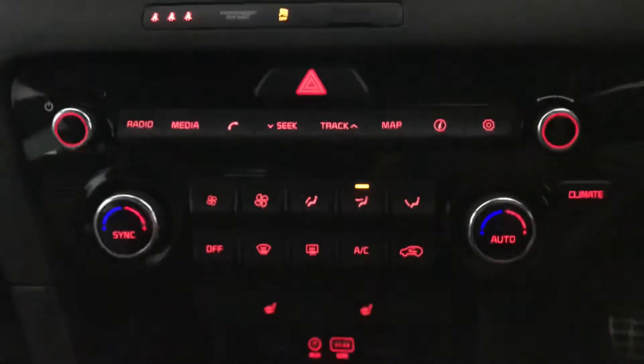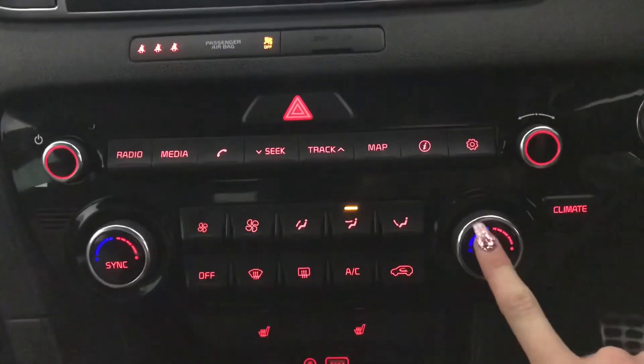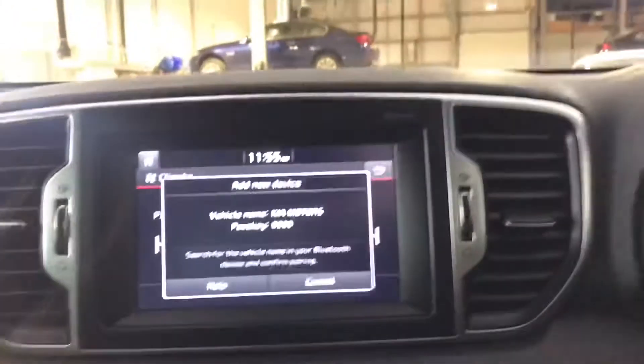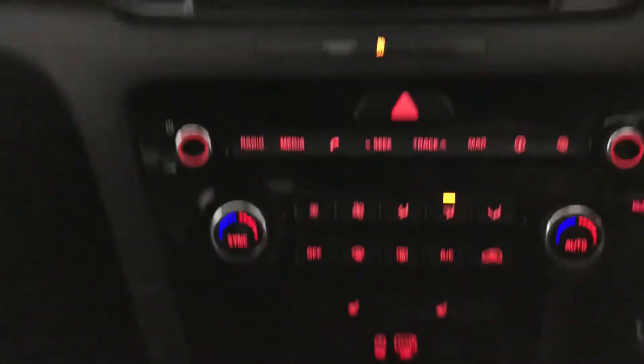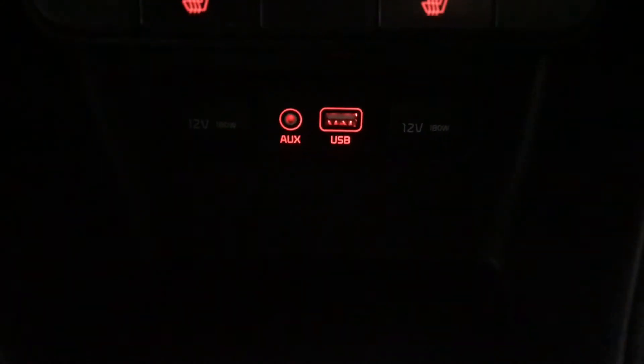You've got your climate control — as you can see it is dual zone and this can be controlled on your display screen as well. You've got your Bluetooth phone connection and your heated front seats at the bottom here too. You've also got your aux and your USB port with your two 12 volt ports.